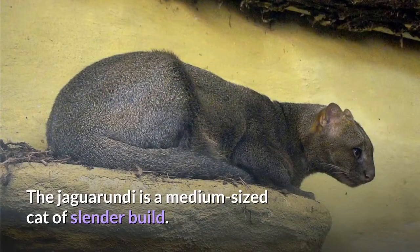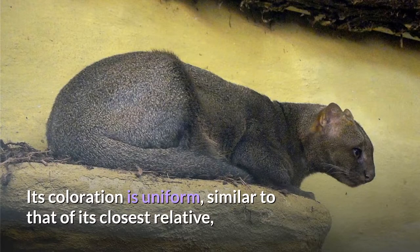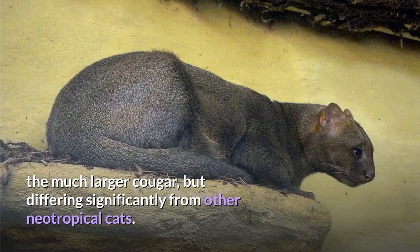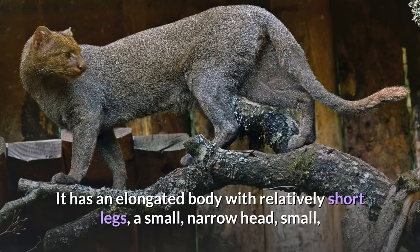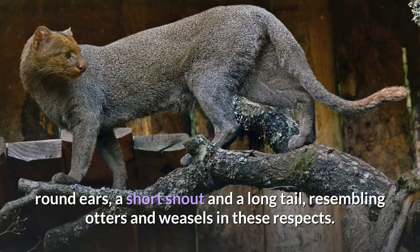The Jaguarundi is a medium-sized cat of slender build. Its coloration is uniform, similar to that of its closest relative, the much larger Cougar, but differing significantly from other neotropical cats. It has an elongated body with relatively short legs, a small, narrow head, small, round ears, a short snout and a long tail, resembling otters and weasels in these respects.